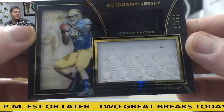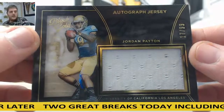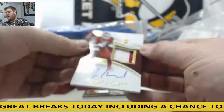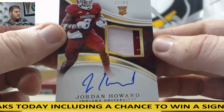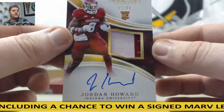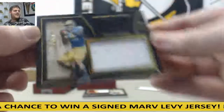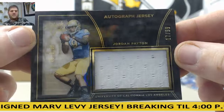Jordan Payton, 17 of 99. That's going to go to serial number 7 and Pat E. Then 57 of 99, rookie patch auto — that's also going to go to serial number 7 and Pat E. Pat E is going to take that. Beautiful rookie patch auto for Jordan Howard. Kind of hard to see a little bit, but there's nice gold or white ink on there — Jordan Payton, yeah, that one's signed.